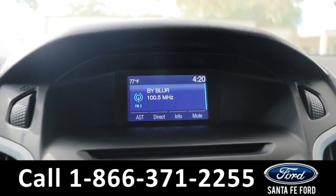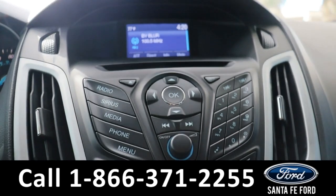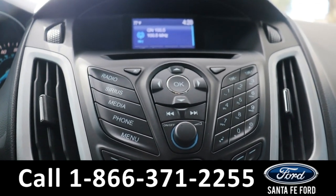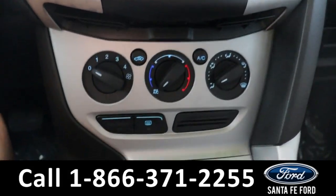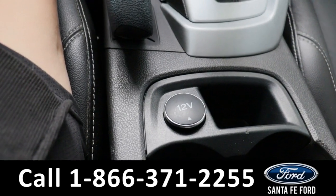In the center we have the LCD display. This comes equipped with AM/FM radio, as well as Bluetooth and SiriusXM capabilities. Below this we have a CD player, audio control settings, display control settings, and this does have a power port. We also have our climate control settings.